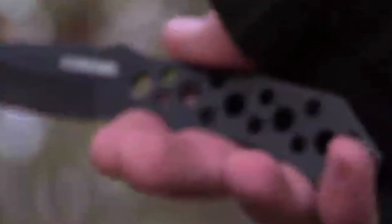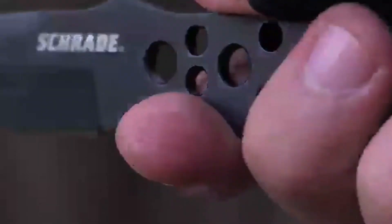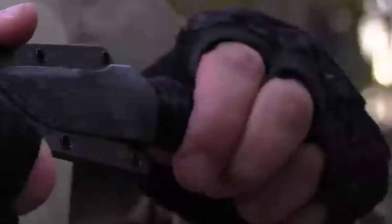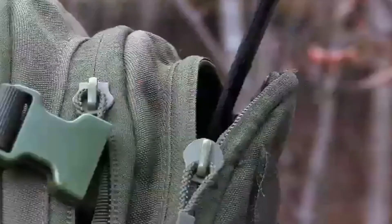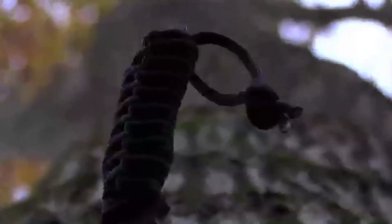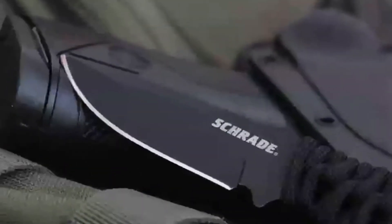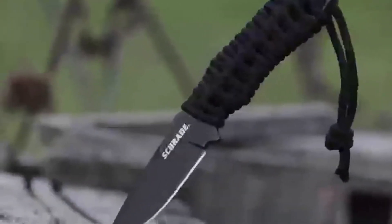Even with the handle unwrapped, the SCHF-46 remains fully functional and comfortable to use due to the circular grip pattern, thumb and palm jimping, and well-placed finger cutouts. The firm lock of the textured nylon fiber sheath allows you to carry and store the knife in a pocket, pouch, or pack. The included breakaway necklace allows safe and comfortable carry as a neck knife. Designed for everyday carry, crafted from premium materials, and built for a lifetime — this is the Schrade SCHF-46 fixed blade neck knife.